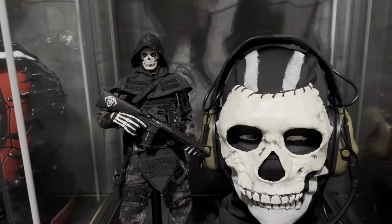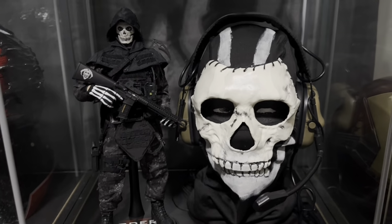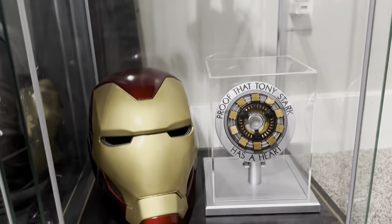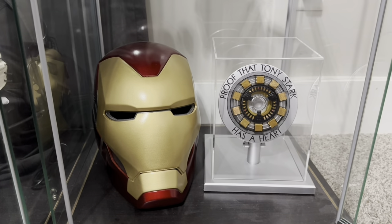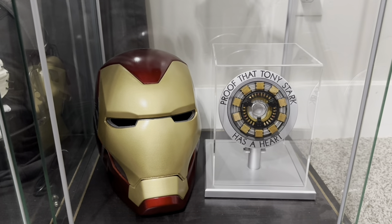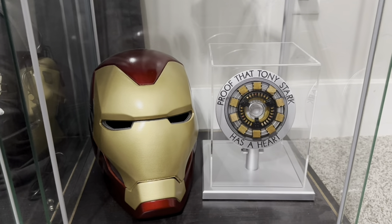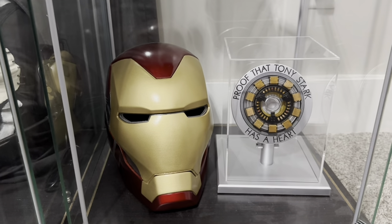The Flag Set Ghost, with my 3D printed and custom made Ghost Mask. And then over here, my custom Mark 85 helmet, 3D printed. And the Disney proof Tony Stark Has a Heart Arc Reactor from Iron Man 1, which was an anniversary present for my girlfriend. I love that thing so much. And her, obviously.